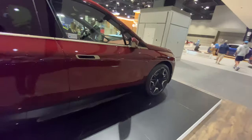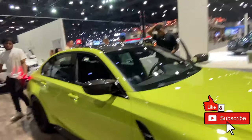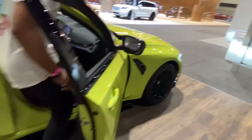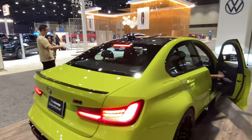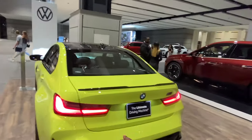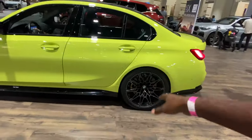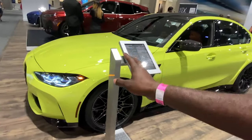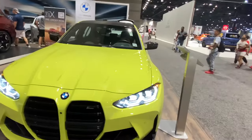Alright guys, another vehicle getting a lot of attention — this is the new BMW M3 Competition. Competition means it has an automatic transmission; it is available with a manual but not in the competition trim, with a little less horsepower to compensate for the torque. This color is absolutely beautiful — it's called San Paolo Yellow. You can also see the gold calipers on the front, indicating this vehicle is equipped with the carbon ceramic brakes.